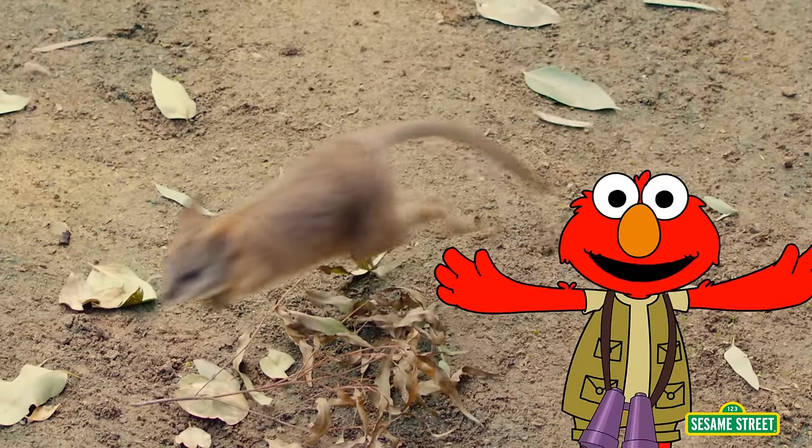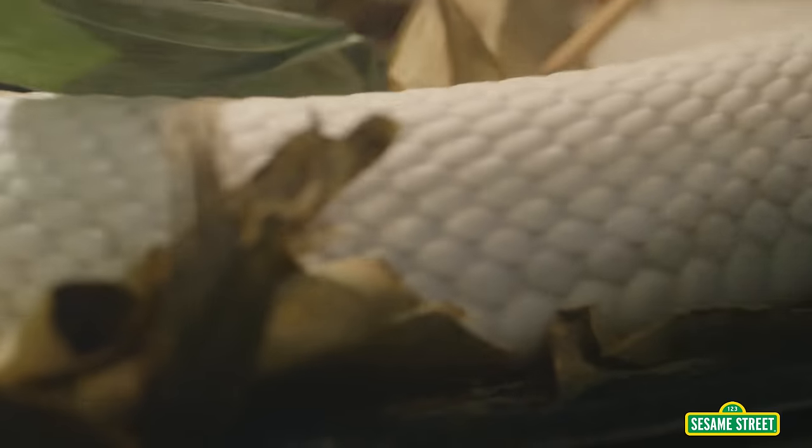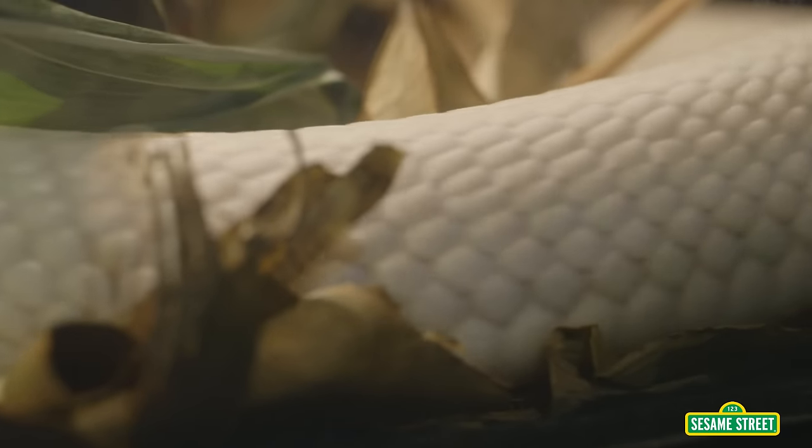Look at that joey jump! Some animals have no legs at all! This snake slithers around on his belly!